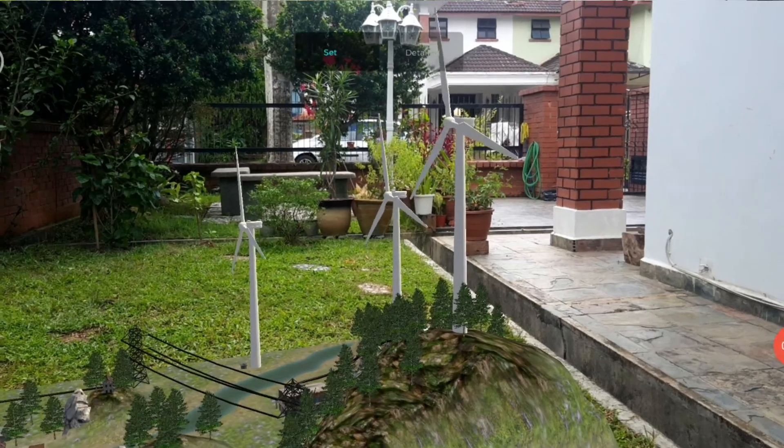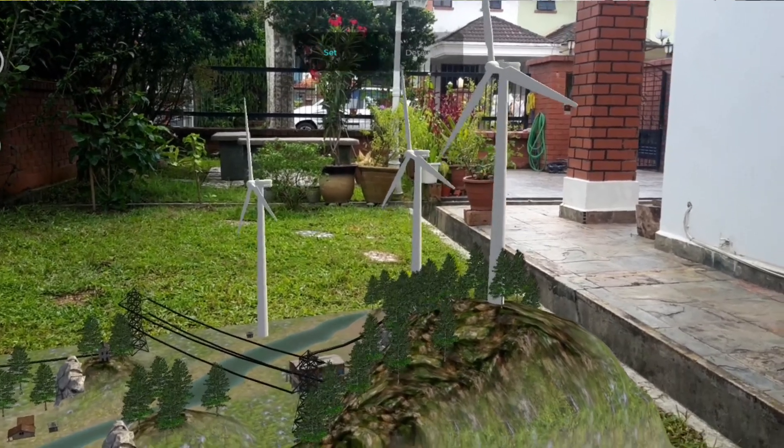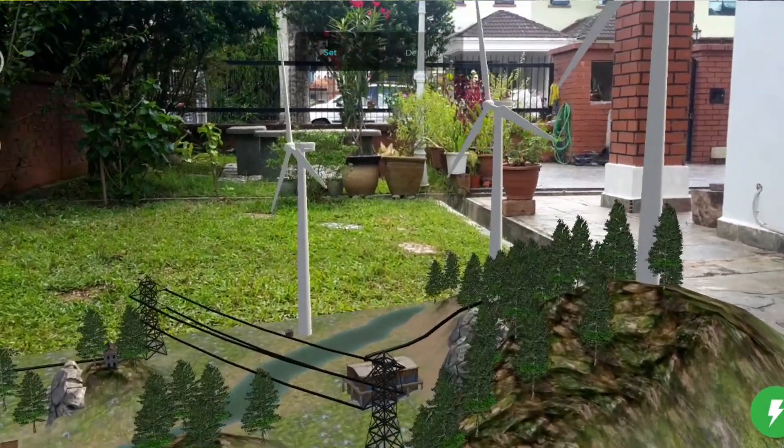Nanotechnology also helps in making the wind energy sector work better and more efficiently. This can be seen in the applications of wind turbines. The energy provided by the wind turbine is proportional to the square of its blade length. Nanocomposite materials enable them to have bigger and stronger blades.